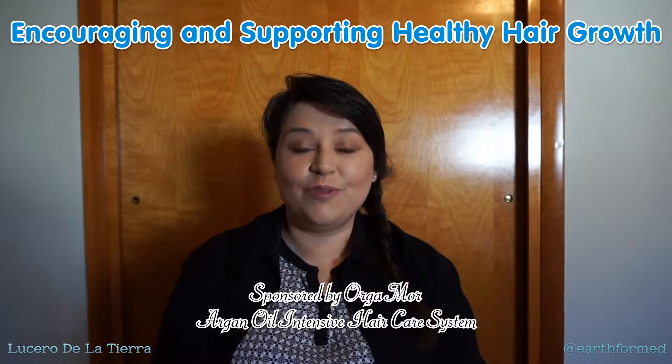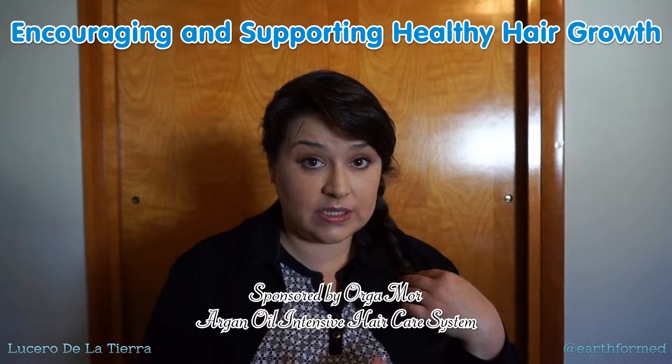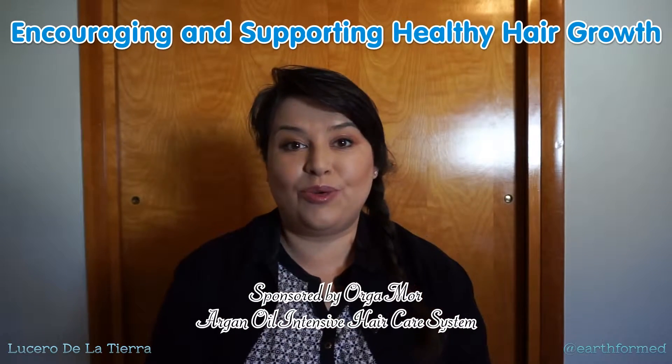Hi, this is Lucero from We Are Earthformed, and I'm coming to you with a video about how to support and encourage healthy hair growth.